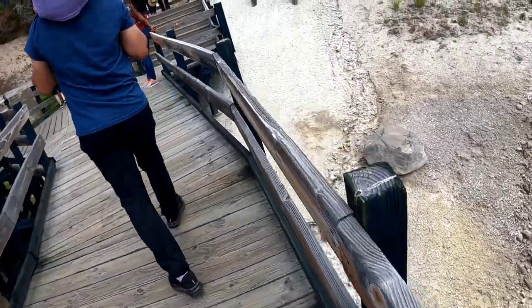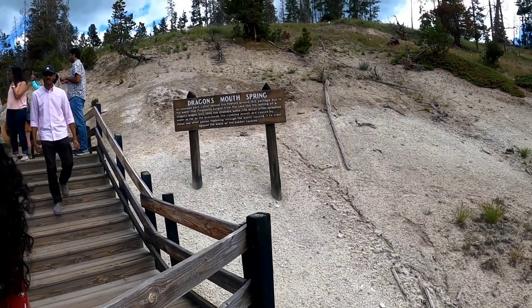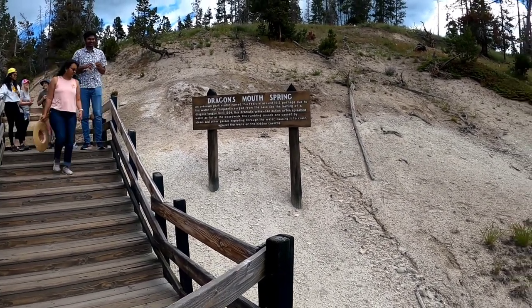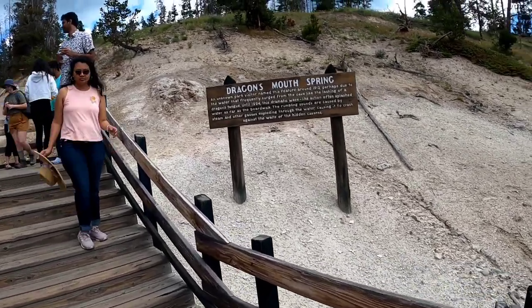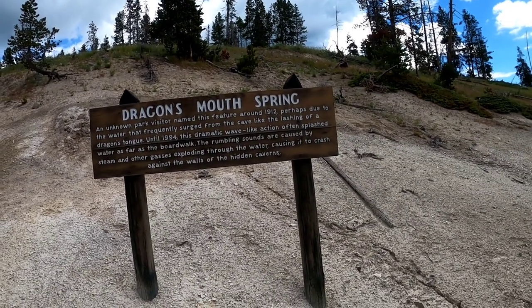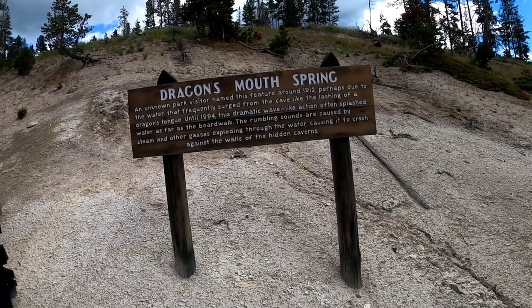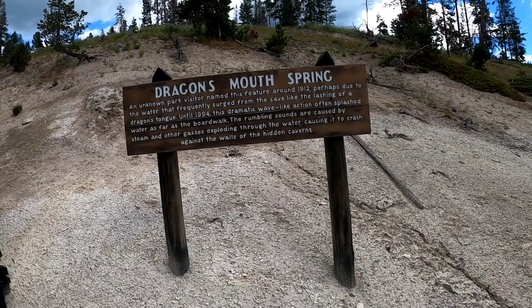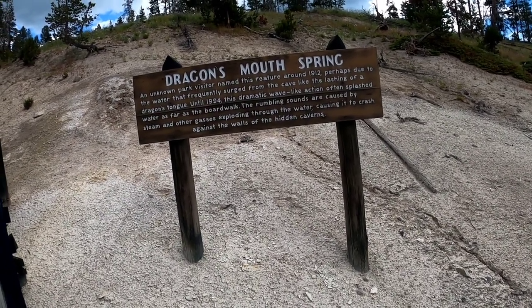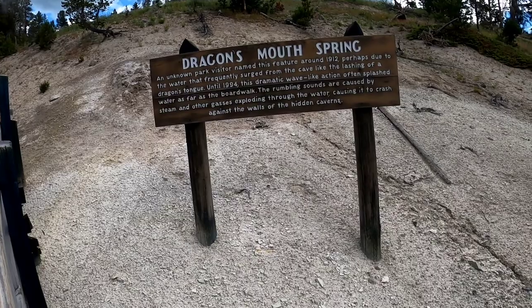What is this called? Dragon's Mouth Spring. An unknown park visitor named this feature in 1912, perhaps due to the water that frequently surged from the cave like the lashing of a dragon's tongue. Until 1994, this dramatic wave-like action often splashed water as far as the boardwalk. The rumbling sounds are caused by steam and other gases exploding through the water, causing it to crash against the walls of the hidden caverns.